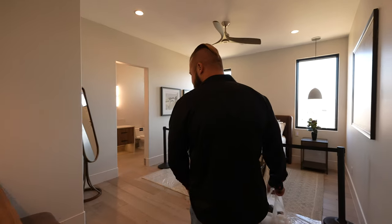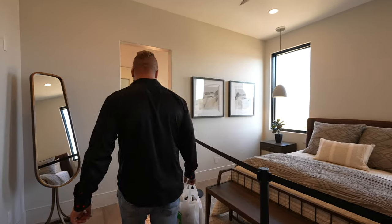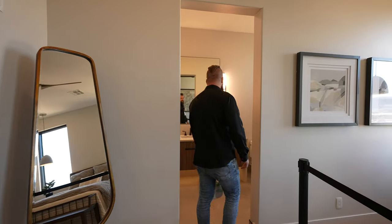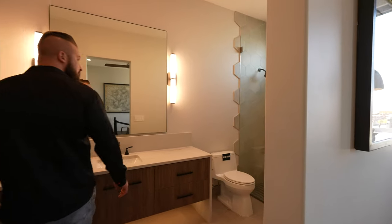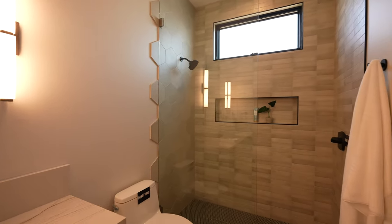This is the guest suite. Looks like there's a nice built-in here for a little table, two large windows. Tie up the ceiling — it's definitely a must.